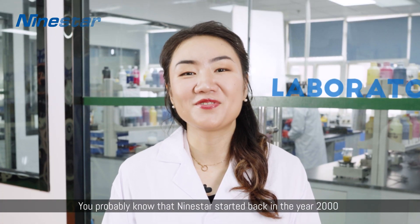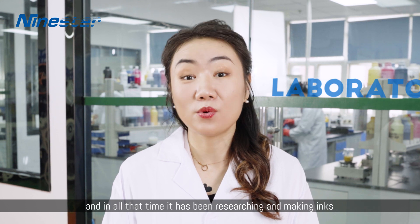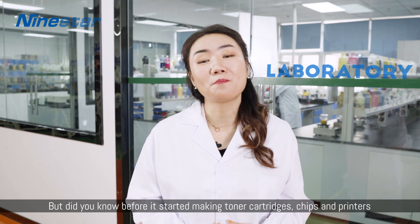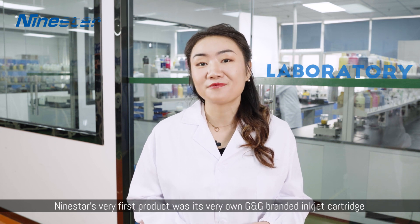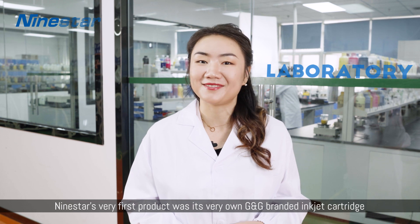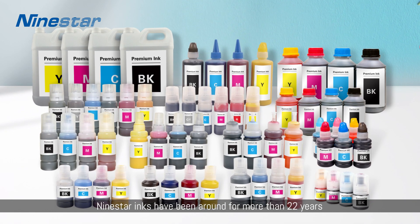You probably know that Nine Star started back in the year 2000, and in all that time it had to be researching and making inks. But did you know that before it started making toner cartridges, chips, and printers, Nine Star's very first product was its very own G&G branded ink cartridge? That's right — Nine Star inks have been around for more than 22 years.